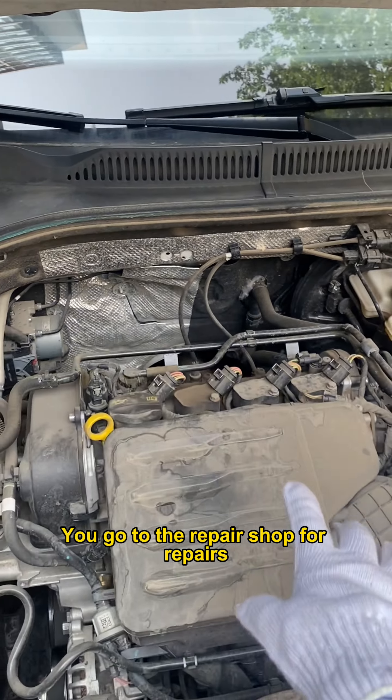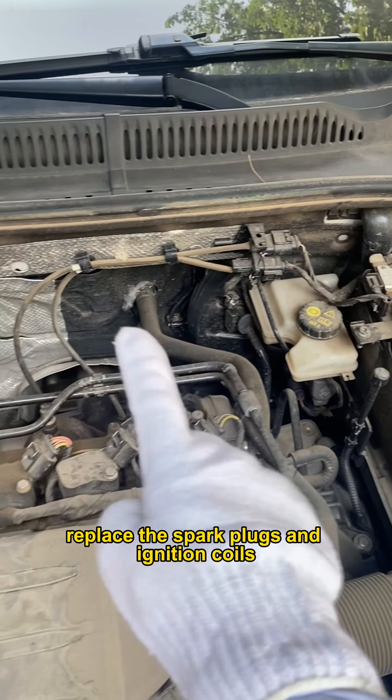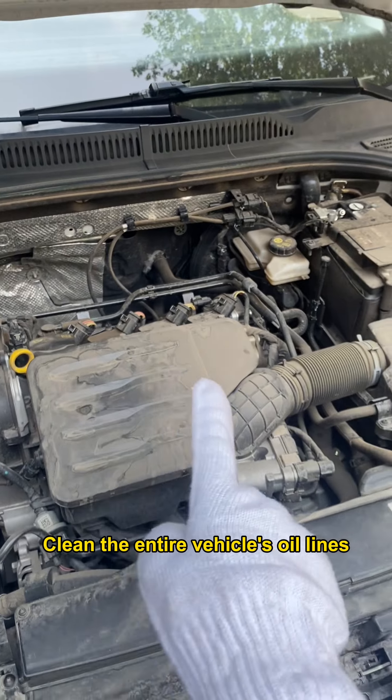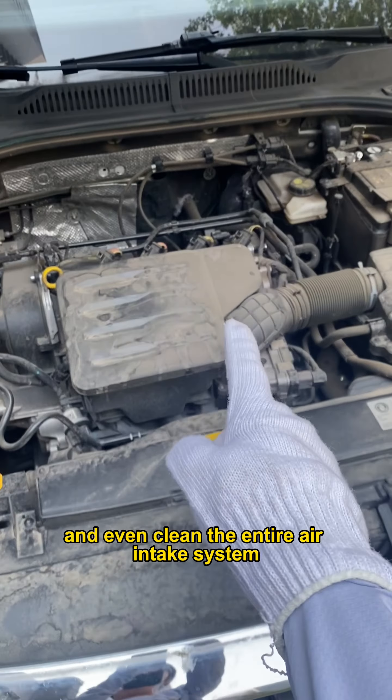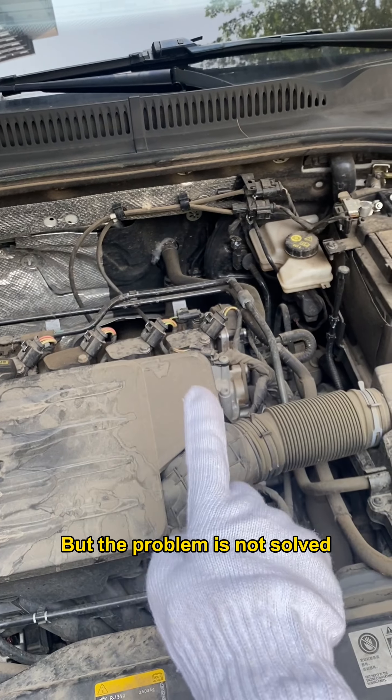Usually when you encounter this situation, you go to the repair shop for repairs, and they will ask you to change the engine oil, replace the spark plugs and ignition coils, clean the entire vehicle's oil lines, and even clean the entire air intake system. You spend a lot of money, but the problem is not solved.